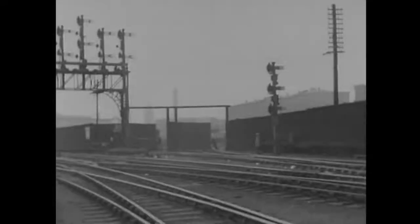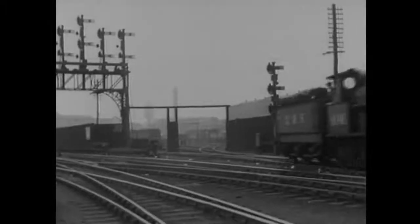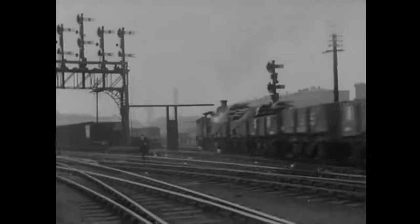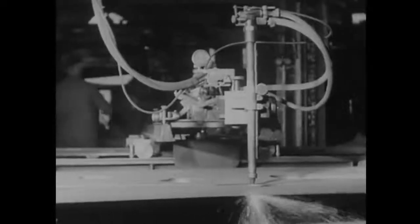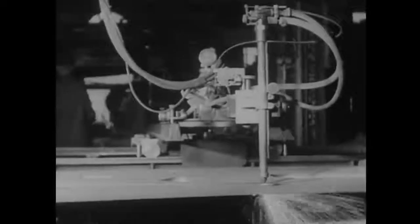In due time, material starts arriving at the works. The main frames, which may be called the foundations of the engine, arrive in the form of flat steel plates, each one an inch and an eighth thick and weighing three tons. The first process is cutting them to the desired pattern. Oxy-cold gas cutters, working automatically, trace the pattern on the steel plates, guided by the template. It's rather like dressmaking, isn't it?